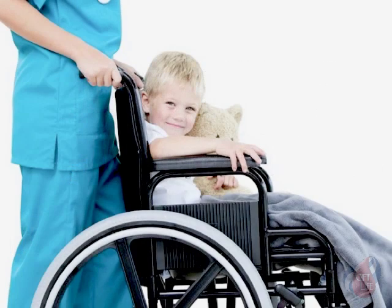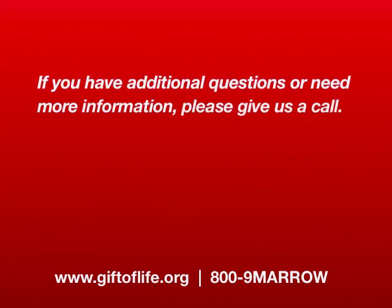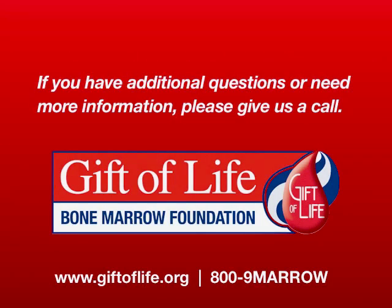In a nutshell, bone marrow donation is a simple procedure with minimal discomfort or inconvenience and the potential for extraordinary results. You could give a second chance to someone in need. If you have additional questions or need more information, please give us a call — we're here to help you give the Gift of Life.